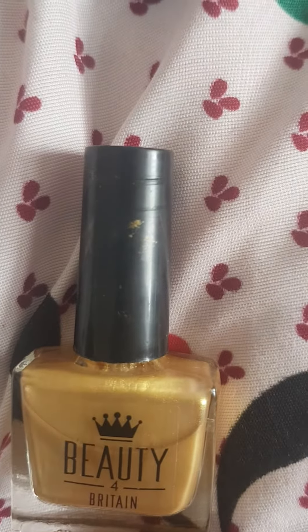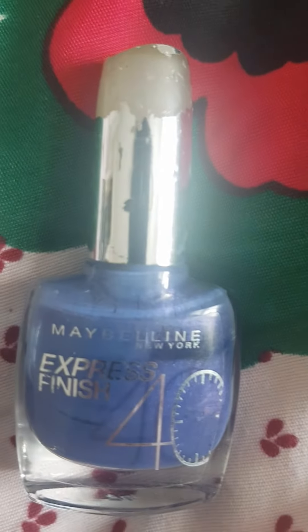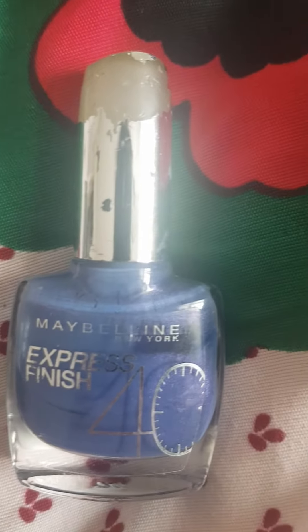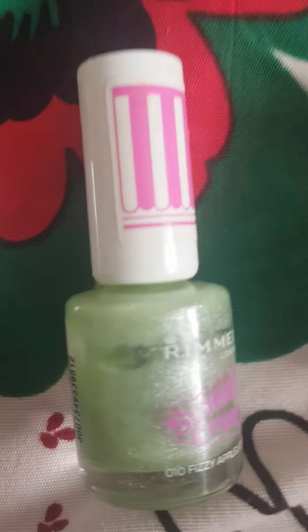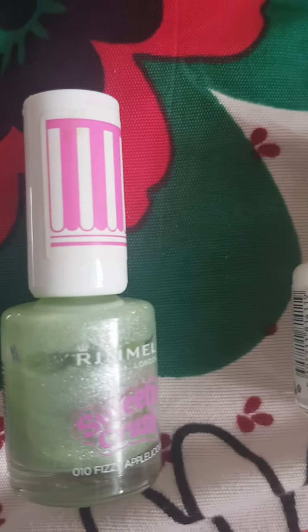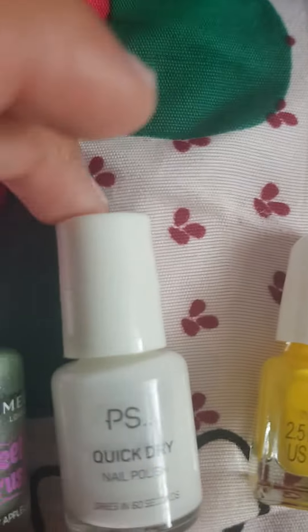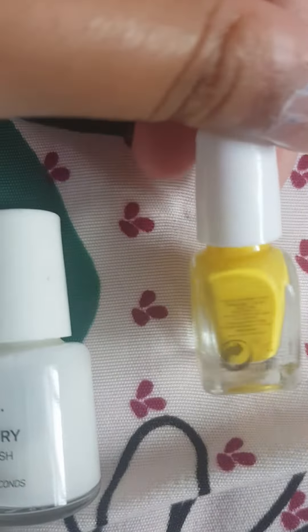A gold nail polish, an Express Finish New York nail polish, a purple Rimmel, a Sweetie Crush nail polish, a quick-dry white one, and this is just a random mini one. Oh, thank you so much for watching — bye bye bye!